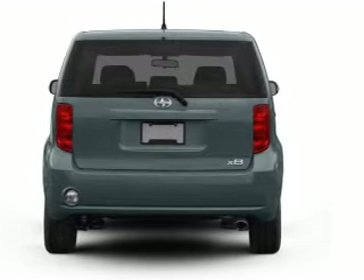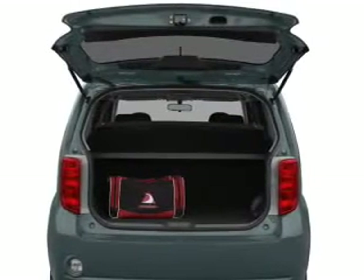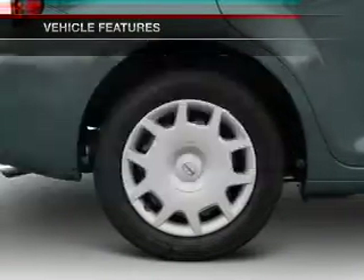Greet yourself to the splendor of a premium sound system, brake safely with the anti-lock braking system, and memory settings are one of many features. Plus, enjoy these notable features that are included in this vehicle.